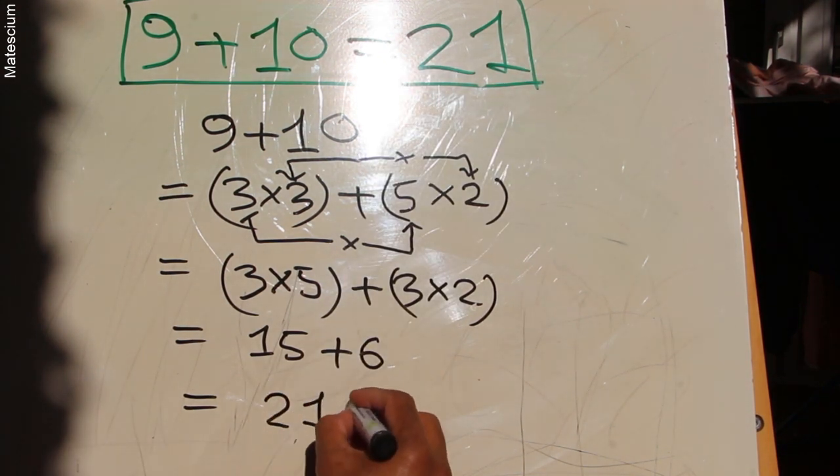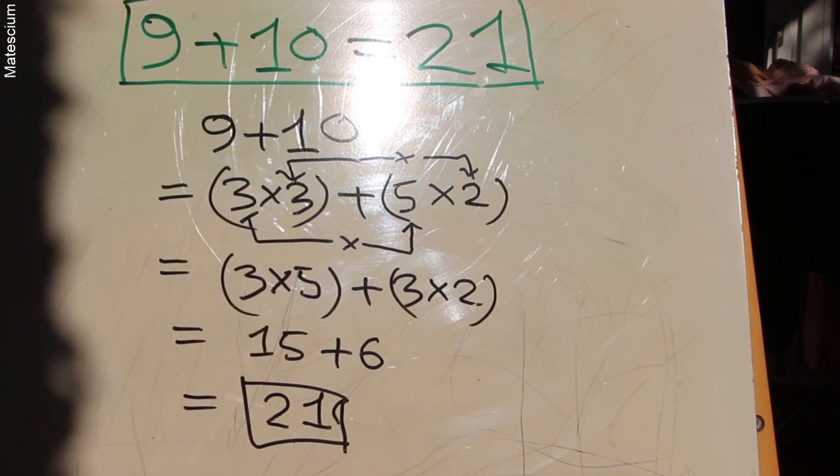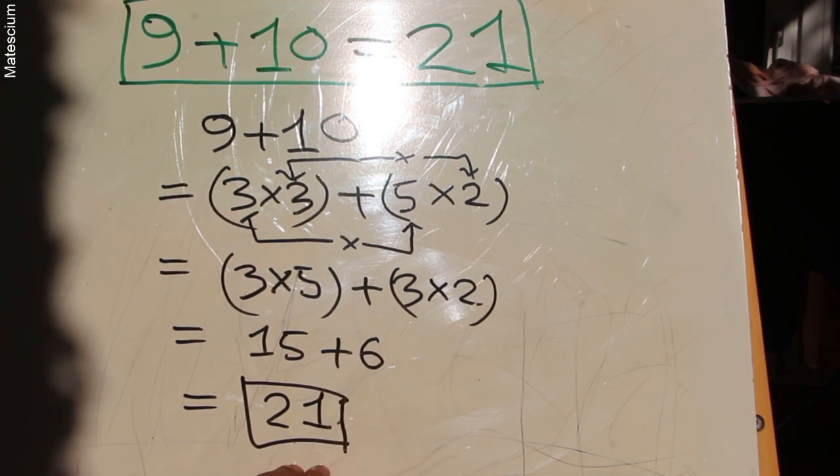Is that not strange? Somewhere in this entire calculation, I skipped the ground fundamental rules of mathematics. That's why this strange result came. This is not the right result according to mathematics.